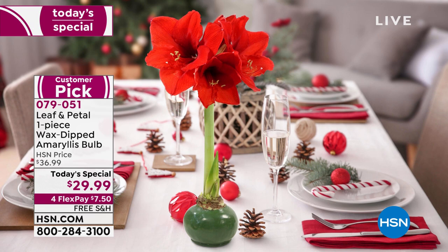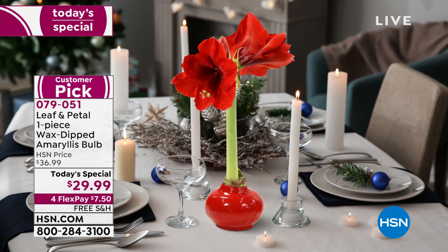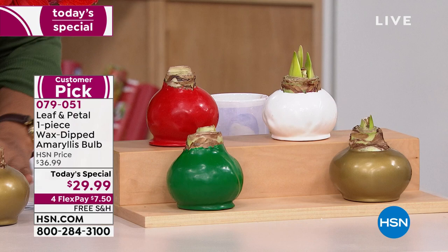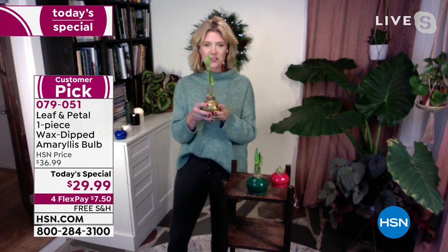We're about to sell out of the gold - the gold we're about to lose. Red has been the number one bestseller. That gold is just so elegant - in that last picture it was so classy and elegant. I believe this gold one, you know, in that last picture there, it was just so classy and elegant.